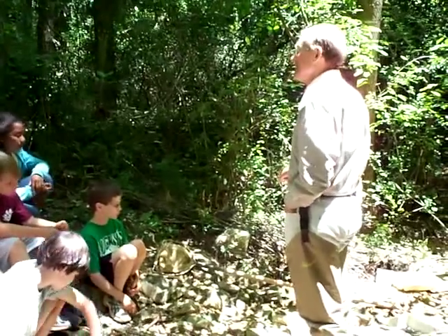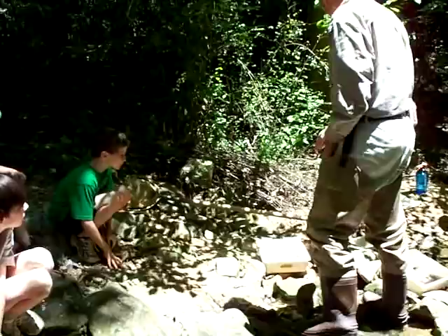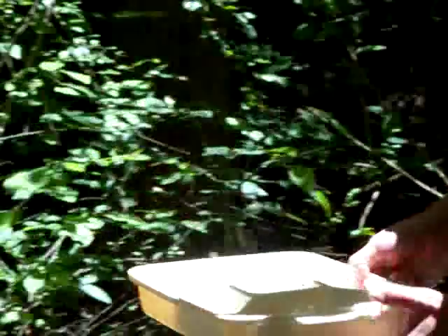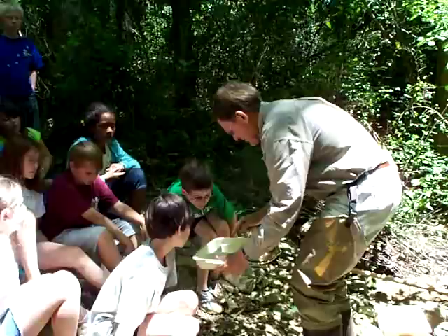What I did is I used my net and then I put it in these pans. And then I took some little forceps — here's a pair of my forceps, you would call them tweezers — and then I picked them out.